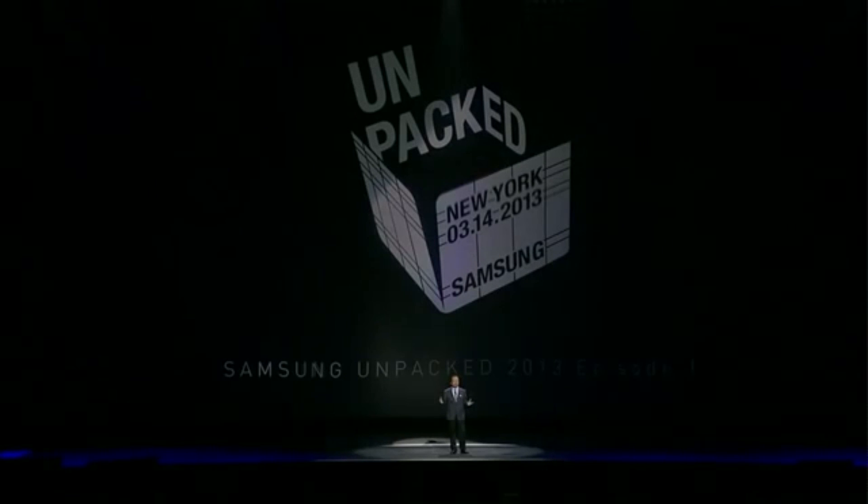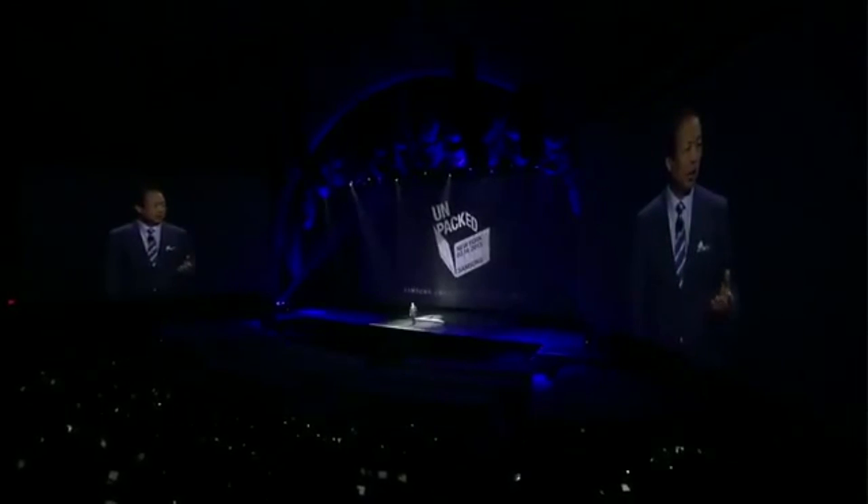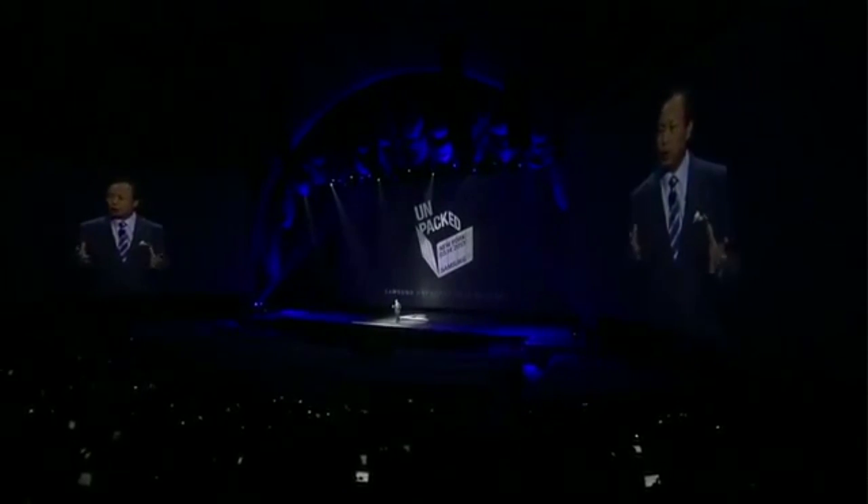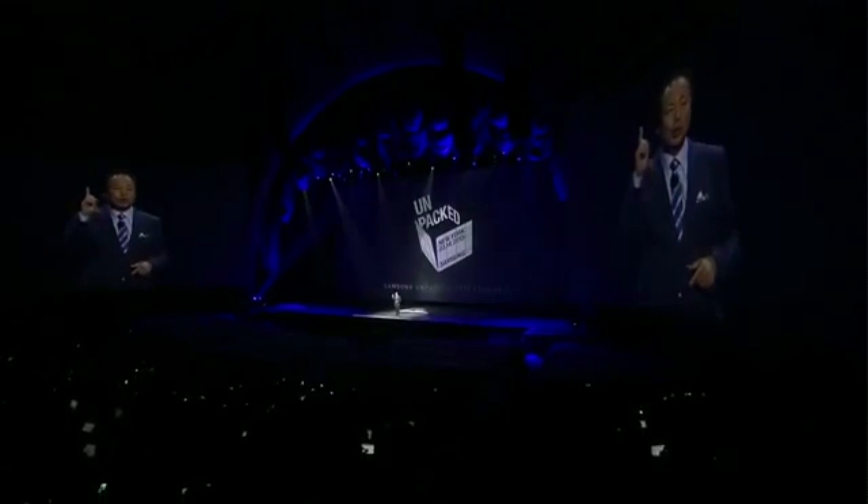The Galaxy S4 will be launching with a 5-inch AMOLED 441dpi display, which is full 1080p HD. There are going to be two different CPUs depending on where in the world you are: it'll either ship with the Exynos 5 octa-core at 1.6GHz, or — and I think this is if you're on LTE 4G — a 1.9GHz quad-core Snapdragon, and at the moment we believe that's going to be the 800.